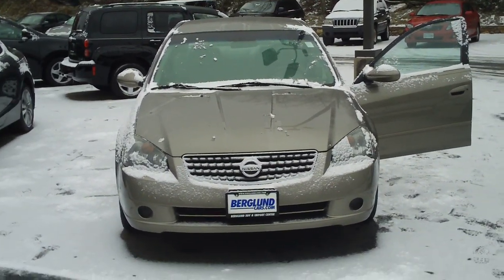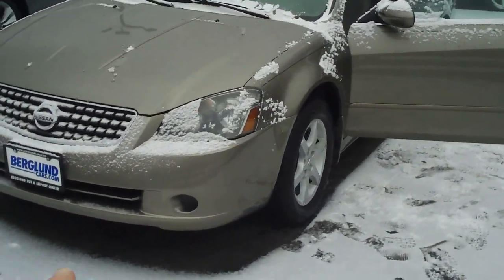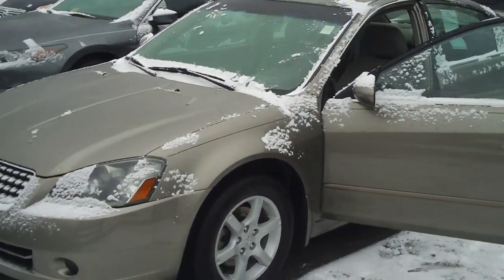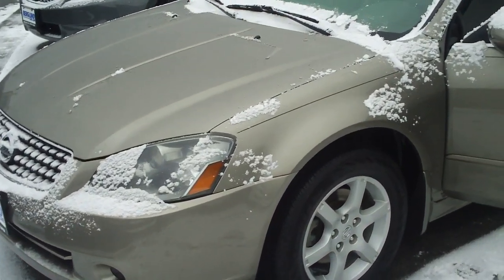Why am I showing you this car? Because it's a great buy and a great vehicle. Not only is it good on gas, but it's reliable. This is a huge seller for Nissan. So I'm just going to go ahead and show you some of the cool features on this car.